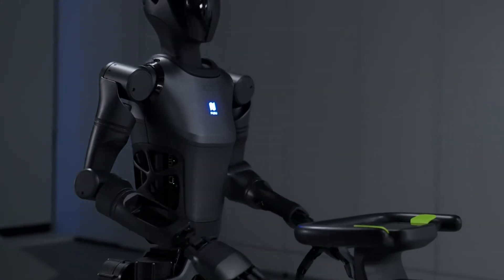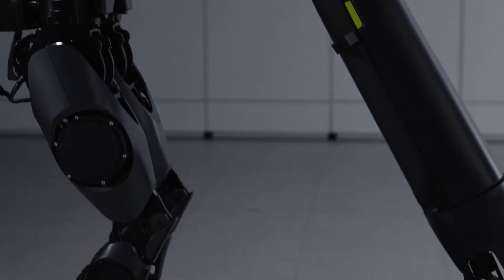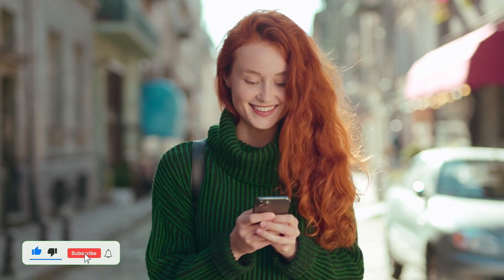As PUDO Robotics continues to innovate, they invite everyone to follow their journey, engage with their content, and stay updated on the latest advancements in robotics. If you find these developments interesting, don't forget to like and subscribe for more updates. Thanks for tuning in, and I hope to see you in the next video.